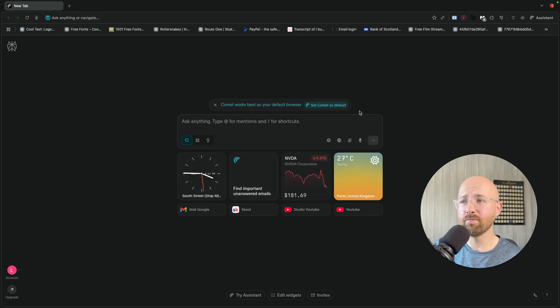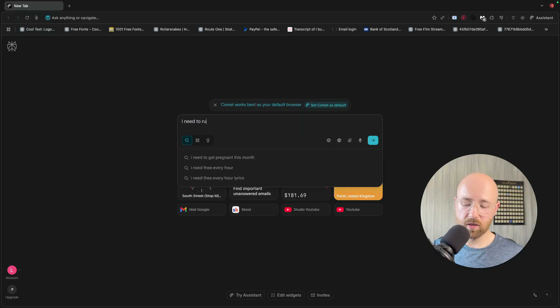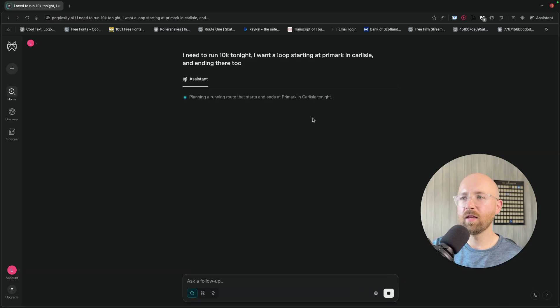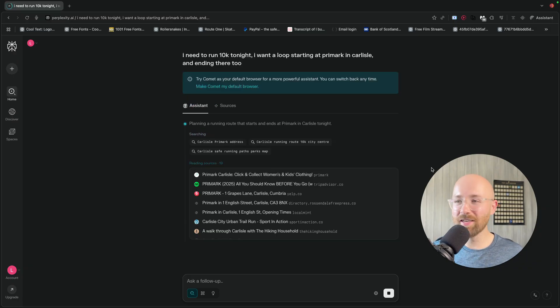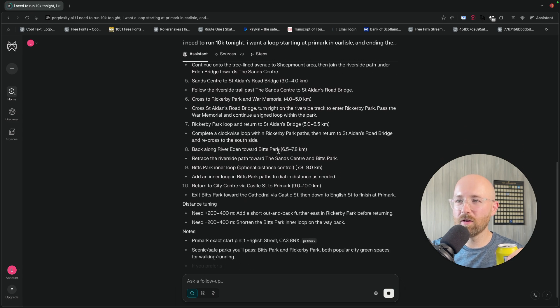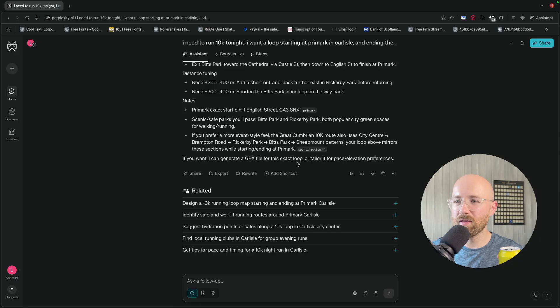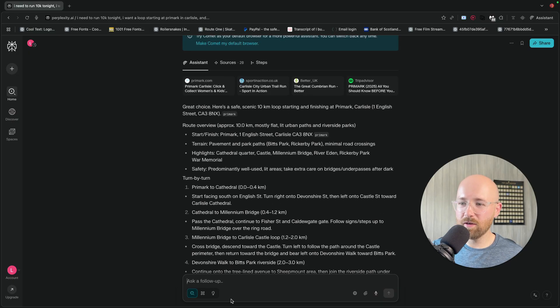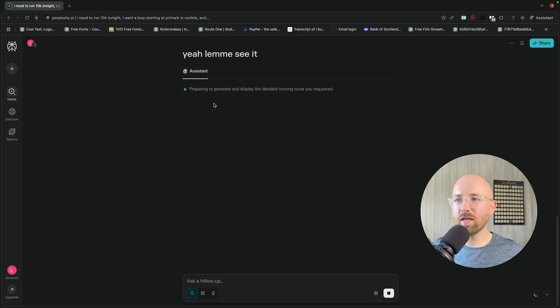Let's ask a question and see how it goes. The map one could be a cool one. So I'll say: I need to run 10K tonight, I want a loop starting at Primark and ending there too. Let me see how it will work for this — because this is crazy if it's legit. It's looking through all the Primark stuff. Wait, how can it be done already? I haven't even opened my can yet. 'Great choice — here's a 10K loop.' If you want to create a GPX for the example loop — what the heck? How is it done already? That's absolutely nuts.